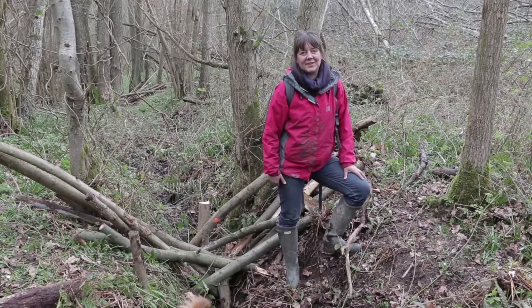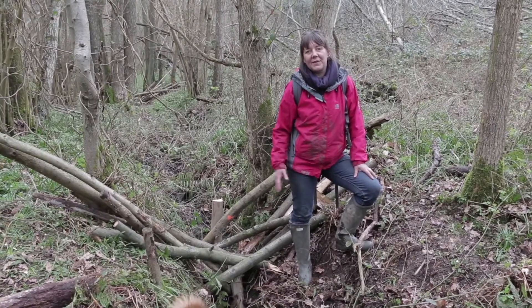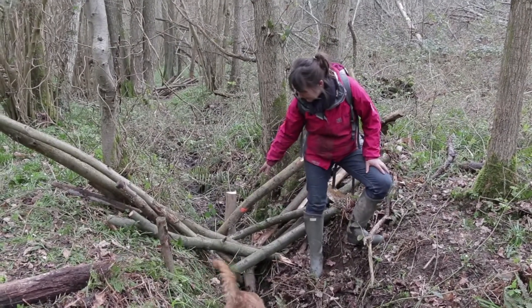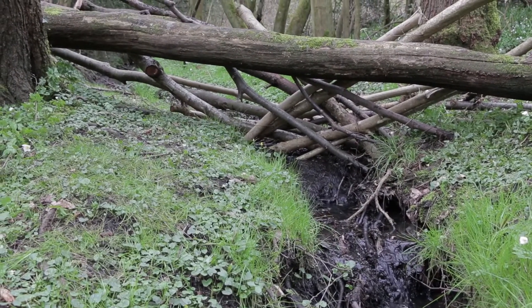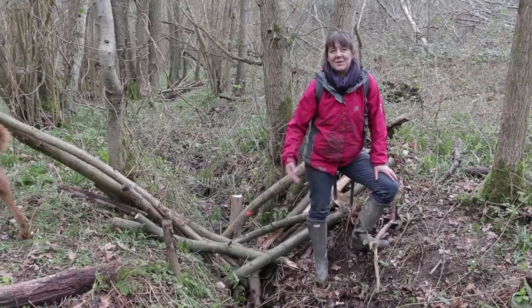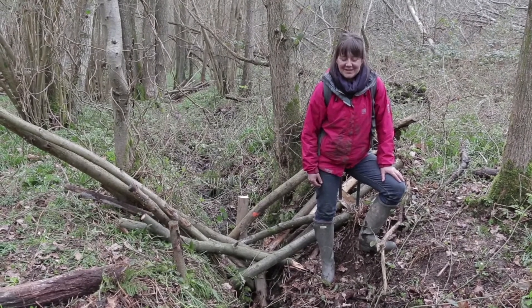One of the other things that's really important, given climate change predictions, is making sure that this stream will continue to flow in the summer or when the flows are a bit lower. So we want to make sure that there's room underneath these dams for the water to go through, but gradually as it rains and the water level gets higher, they become functional. These are things that we don't want to work all the time — we just want them to work when the rainfall hits.